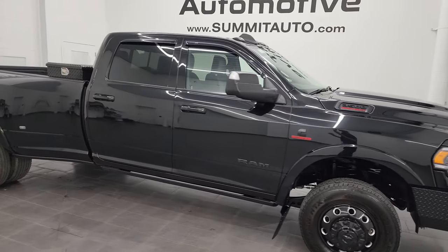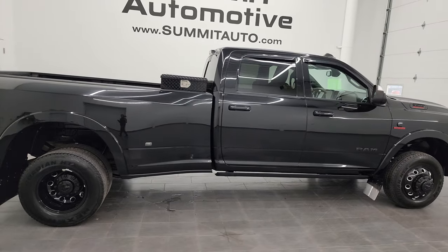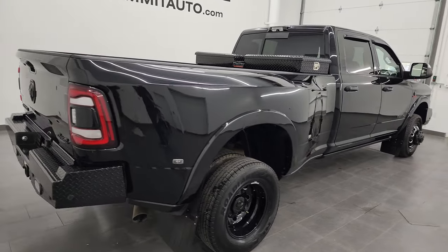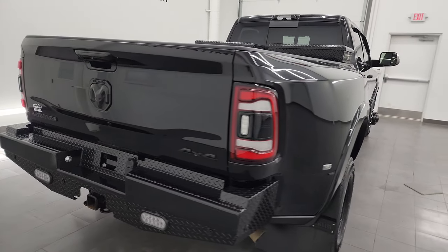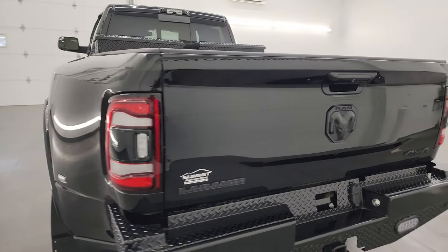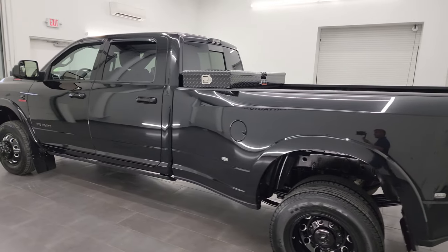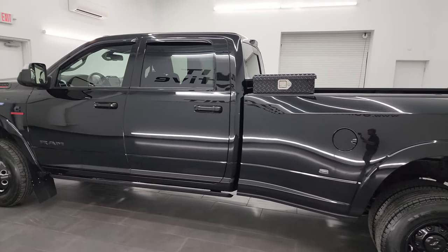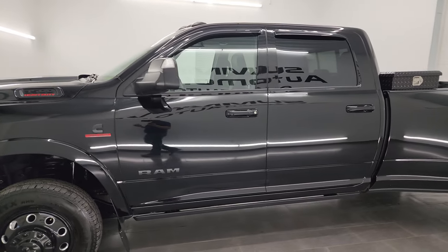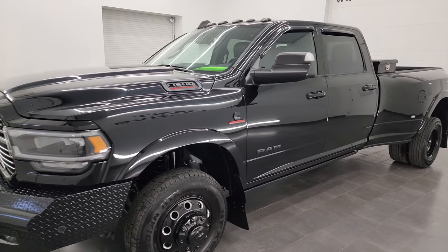Hey, this is Brett, and this 2022 Ram 3500 Crew Cab Long Box Dual Rear Wheel Laramie Level B Night Edition is stock number 13789Z. I am here at Summit Automotive in Fond du Lac, Wisconsin, your new and used heavy-duty truck and Ram headquarters. This 2022 Ram 3500 has the high-output 6.7L Cummins diesel engine.